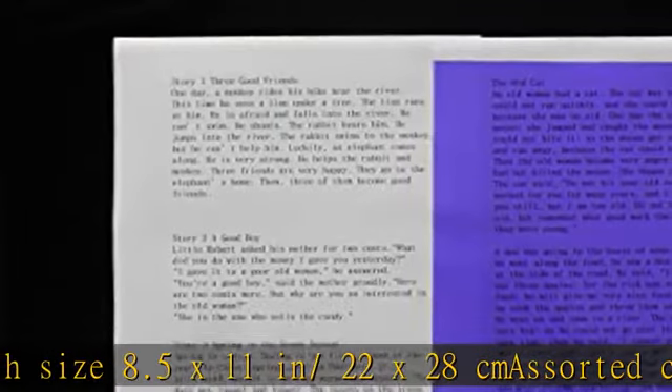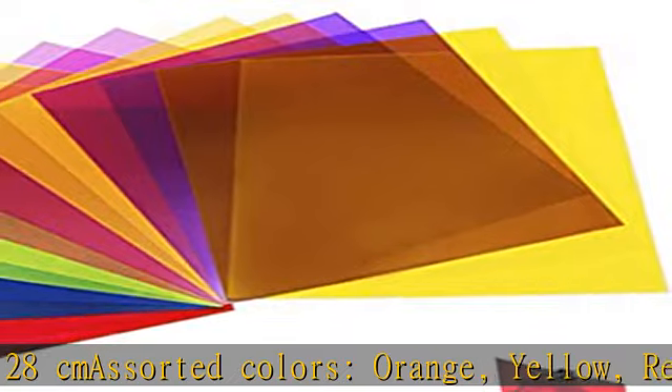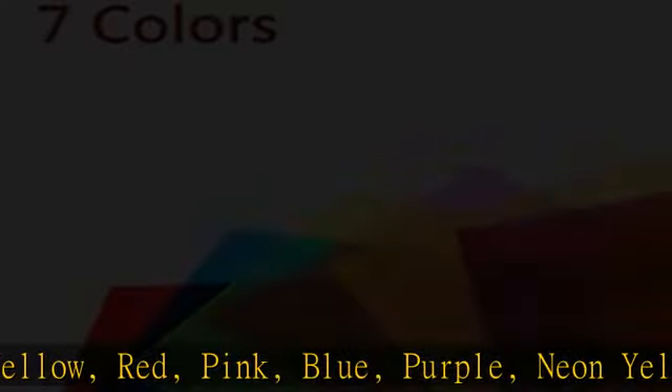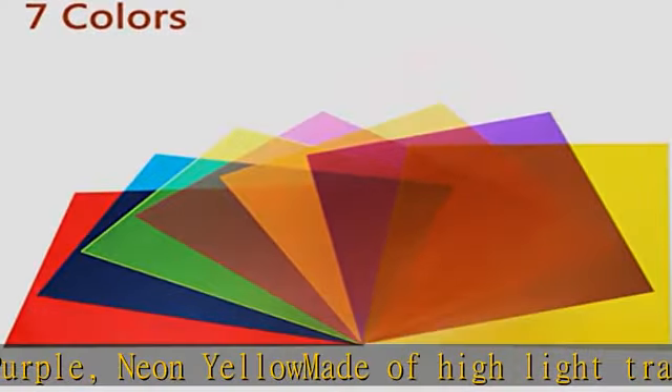and neon yellow. Made of high light transmission material with lightweight, steady color temperature, and low loss. Color filters used for lighting effects and color correction, involving additive and subtractive color, color mixing, color transmission, absorption and filtering